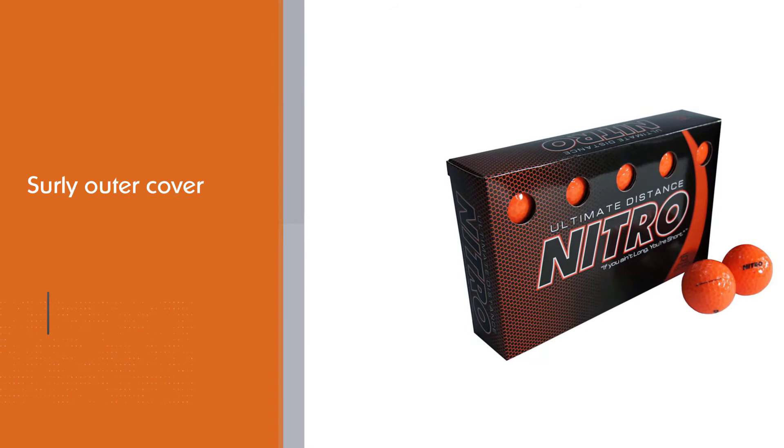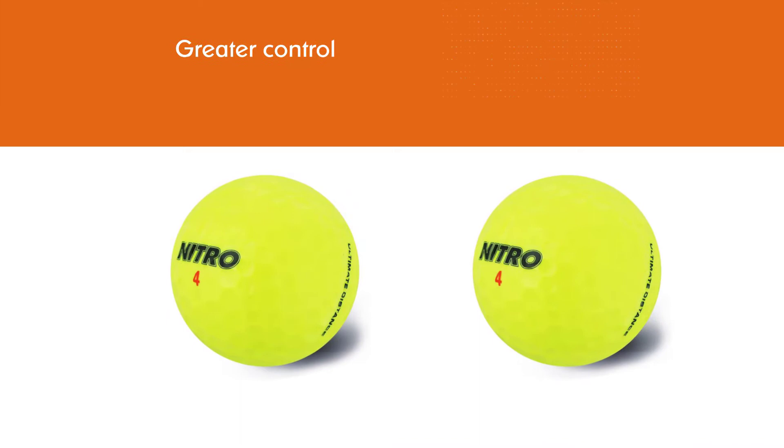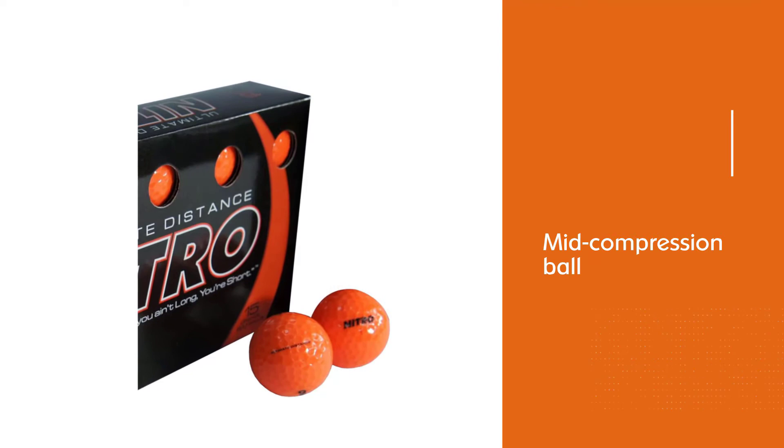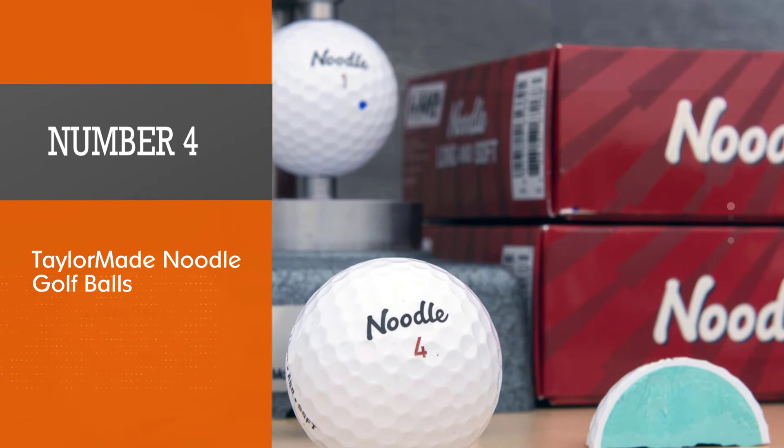At this price range, the performance this golf ball offers is far better than other golf balls at similar price ranges. This is a mid compression ball with a compression of 90 — it will cover a greater distance if you're a fast swinger.